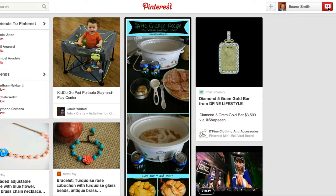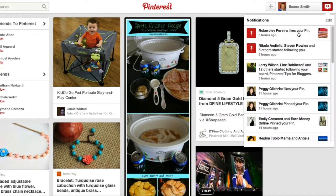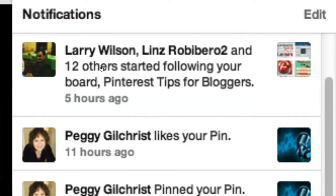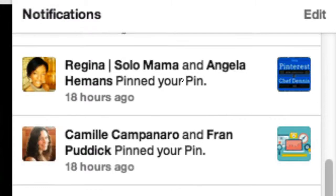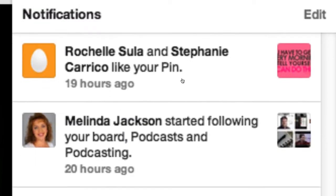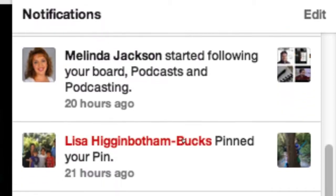Let me just give you an example. It's telling you who likes your pins, how many people are following you, who's repinning you, who's following your boards — and this is where you reach out and interact with people.